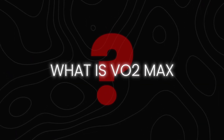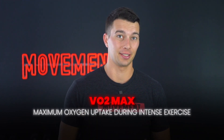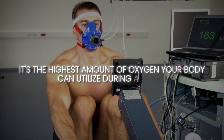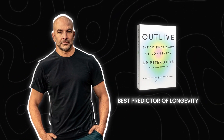VO2max is your maximum oxygen uptake during intense exercise. In simpler terms, it's the highest amount of oxygen your body can utilize during activity. This number is a powerful indicator of your cardiovascular fitness and aerobic endurance. And according to Peter Attia in his book Outlive, it's also the best predictor of longevity.